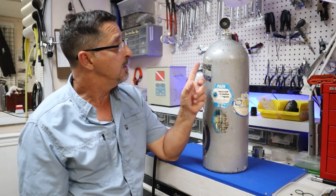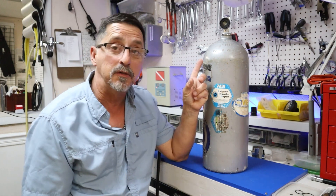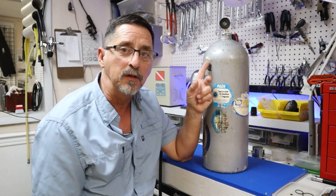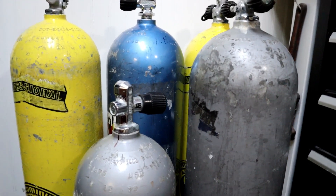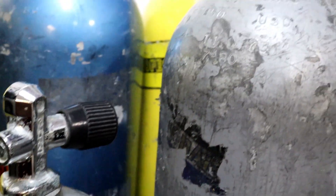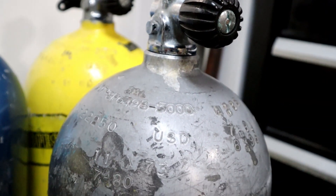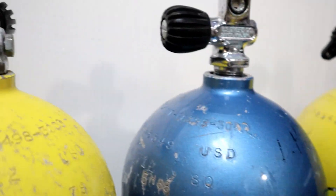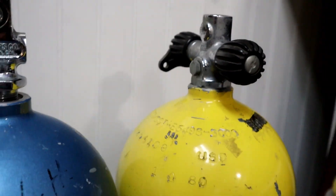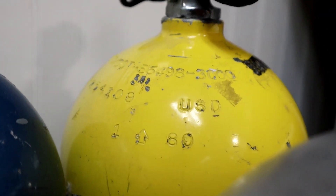Luxfer has been making cylinders since the 1970s. This model right here is manufactured in December of 1972 — I think that might have been the first year they started manufacturing, though 1971 might have been the first year. Here are some more early model Luxfer cylinders: that 1972 tank I just showed you, a 1973, a 1978, and a 1980. These are the first decade of Luxfer manufacturing.